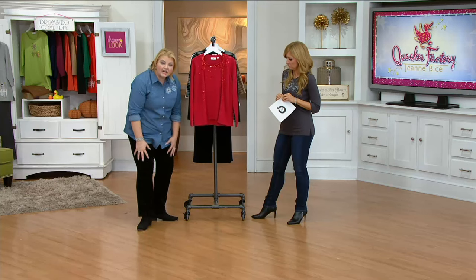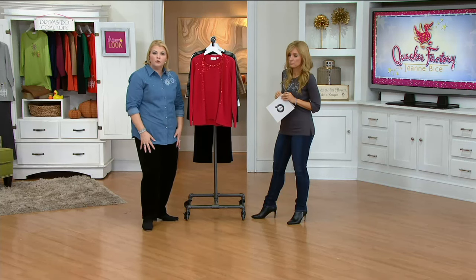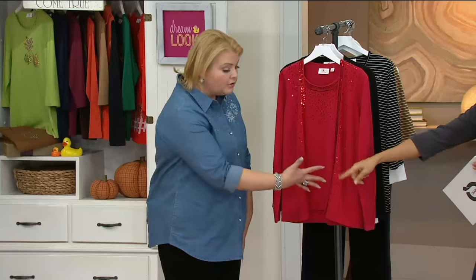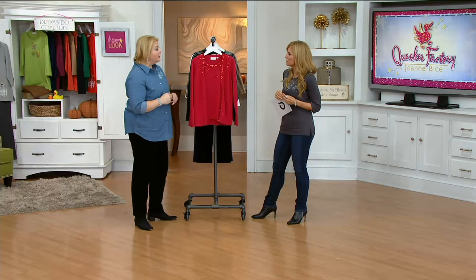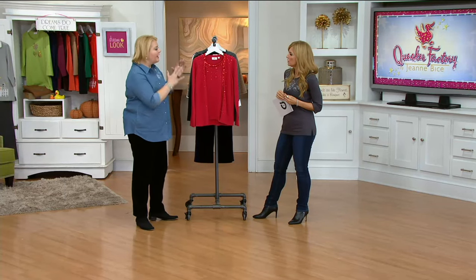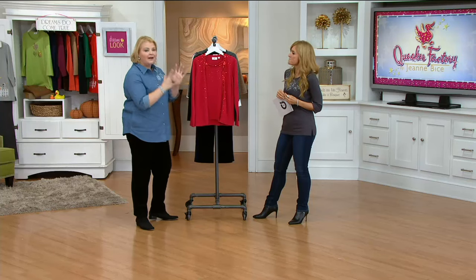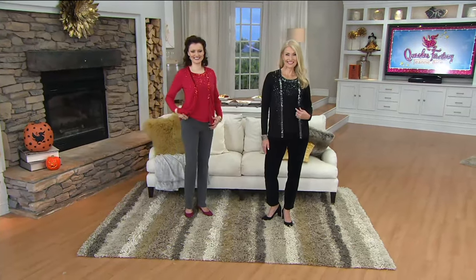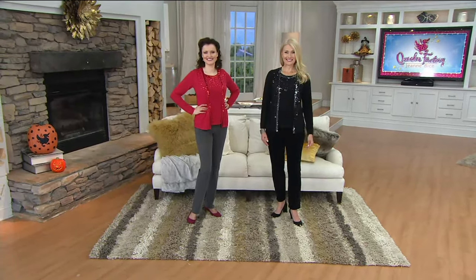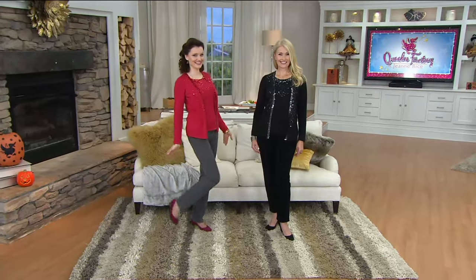The pants that I have on are the pull-on knit corduroy, so that would also look beautiful with this. A pencil skirt. I was thinking a faux leather skirt, or those pants that have the mixed media with a little strip of leather — if that's your style. But this sweater will also be great for girls' night out with a pair of your dream jeans, a cute little shoe, and this top. As Colleen is showing — cute little shoe, dream jeans, and this sweater.